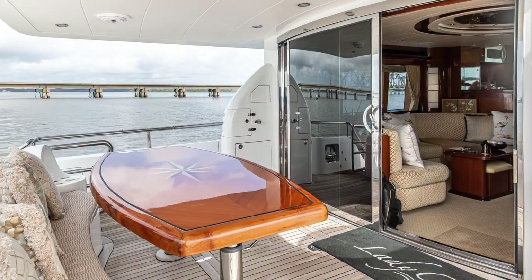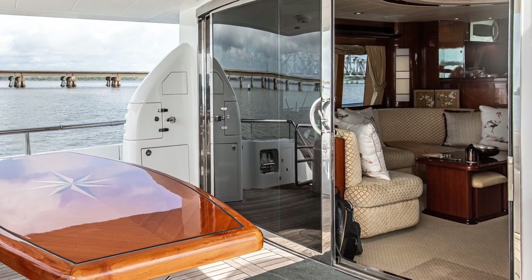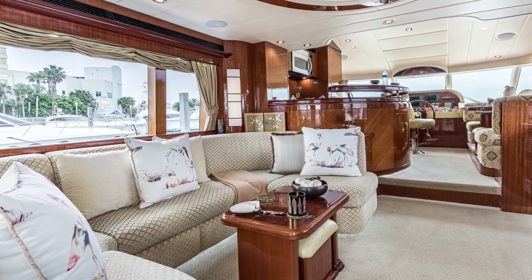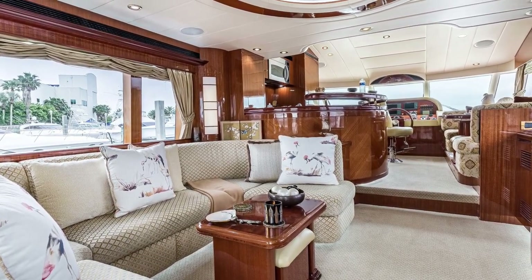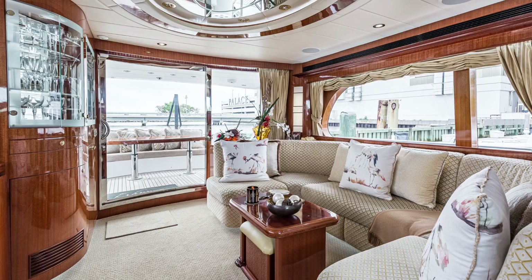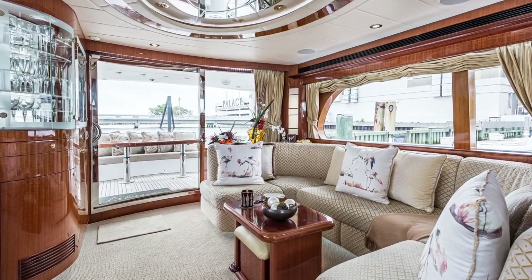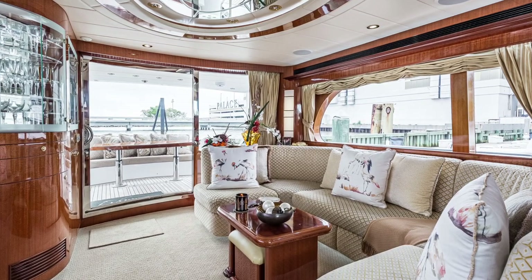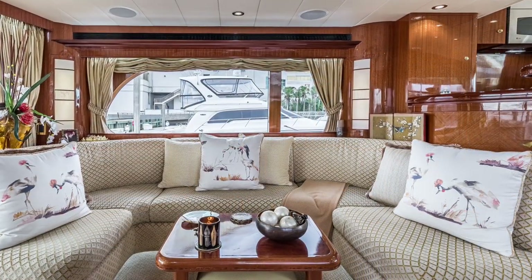Thanks for spending so much time with me on the exterior — I have a feeling you're really going to be impressed with the interior. Come on in and let me show you what understated elegance is all about. As previously mentioned in the 2019 refit, no soft goods were left untouched. The coverings of the sofa, the valances and the drapery, carpet included — all were replaced.